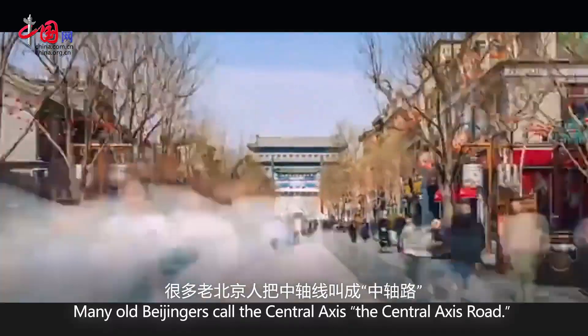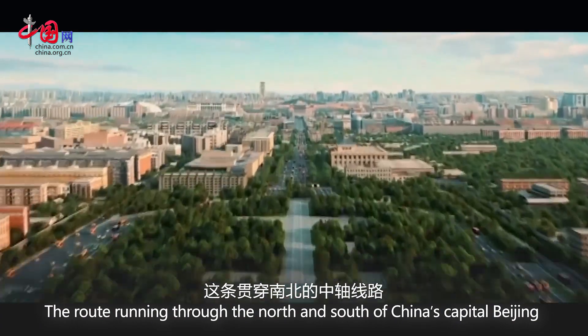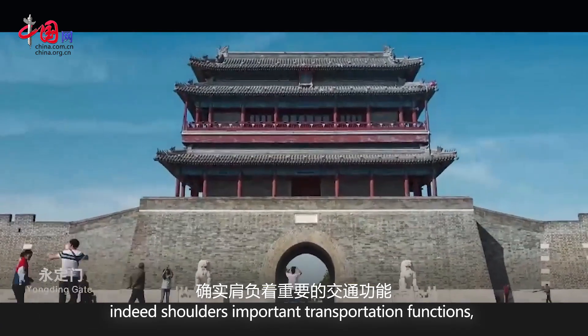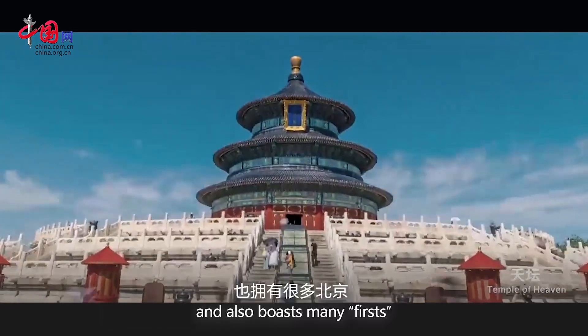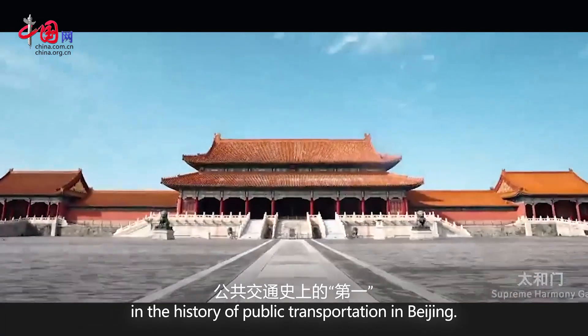Many old Beijingers call the Central Axis the Central Axis Road. The route running through the north and south of China's capital, Beijing, indeed shoulders important transportation functions and also boasts many firsts in the history of public transportation in Beijing.